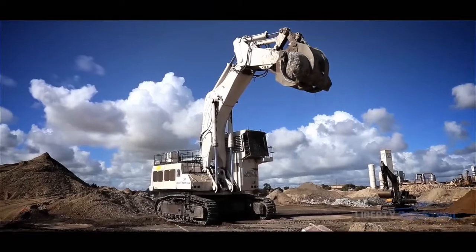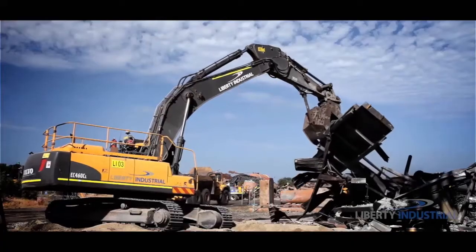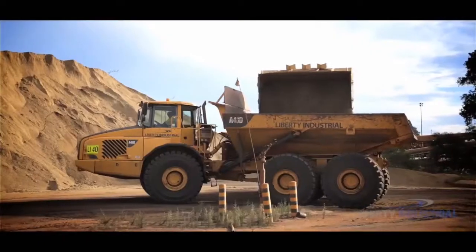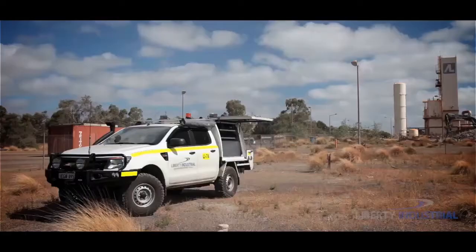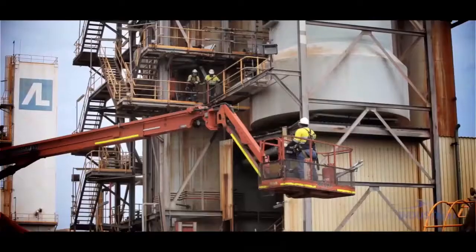This monster machine is assisted by a 120-tonne Hitachi, two 46-tonne and 53-tonne Volvo excavators, a 40-tonne dump truck, water truck, service trucks, two semi-tippers, two telehandlers and various-sized boom lifts.